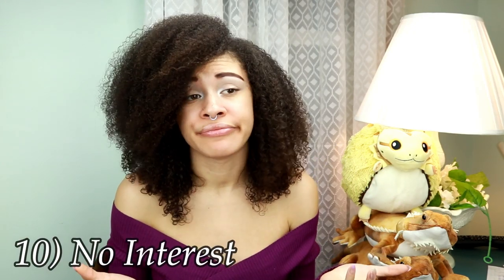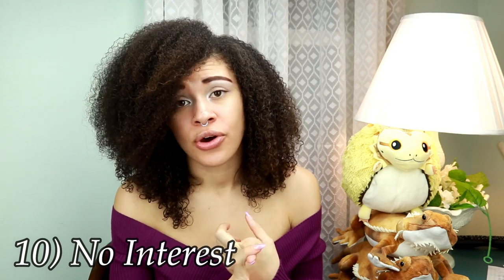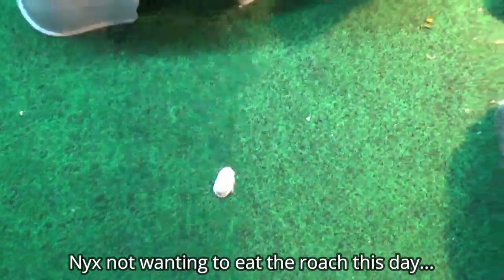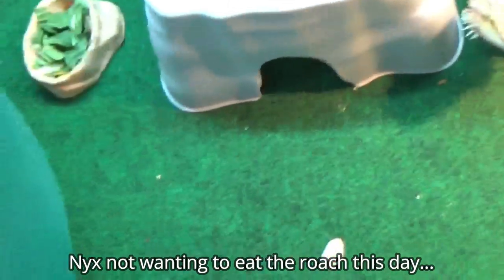Number ten is no interest — either they don't like the food you've given them, they're not hungry, or they don't recognize the food. If you give them a salad and they've never had a salad before, they're not going to eat it because they don't know it's food. There's also one more: if you've been feeding something a lot, they might get bored of it. My bearded dragons get bored of things all the time and won't eat that one thing because they've had it so much — they just want something different, so I switch out their food.